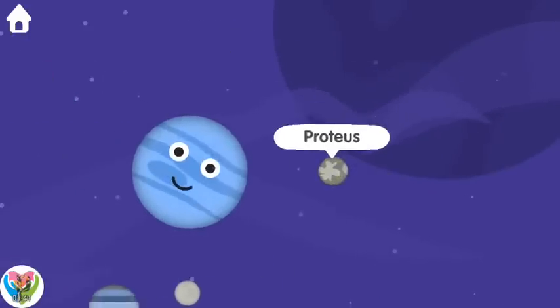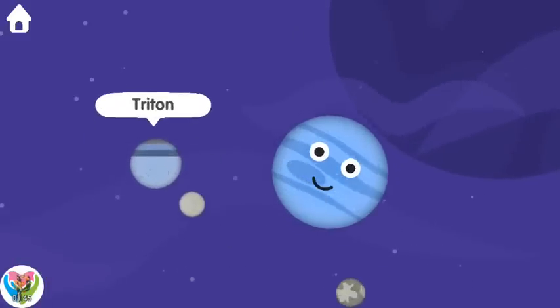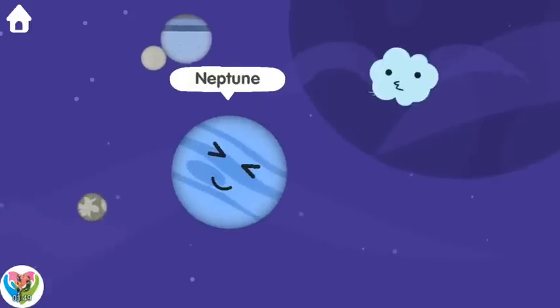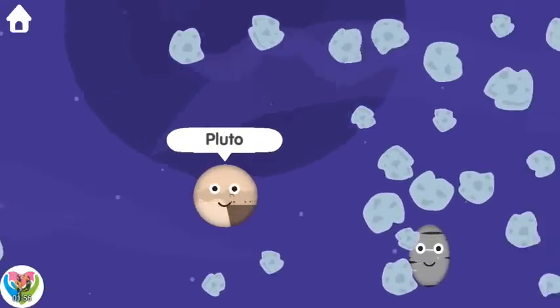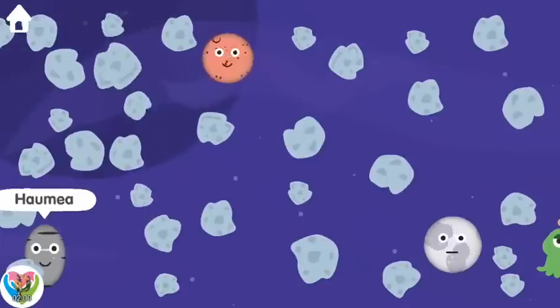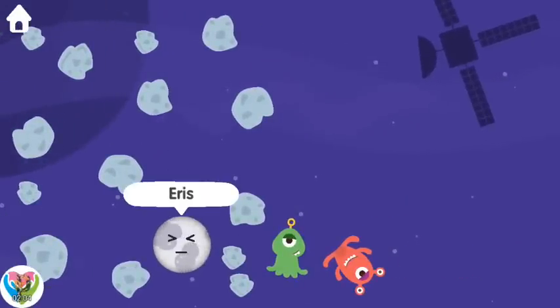Proteus. Nereid. Triton. Neptune. Pluto. Haumea. Makemake. Eris.